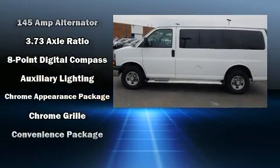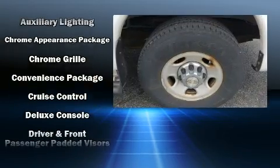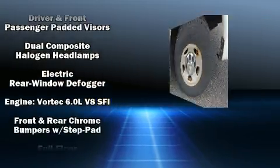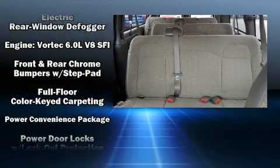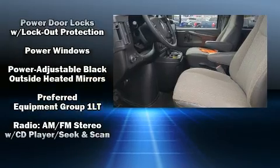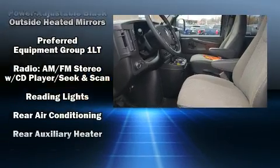Third-row seats provide an even greater maximum passenger capacity. Chevrolet also prioritized safety and security with features such as dual front impact airbags, head curtain airbags, traction control, and ignition disabling.